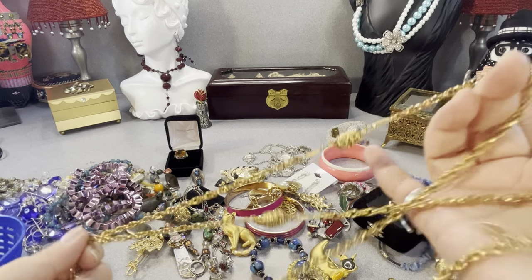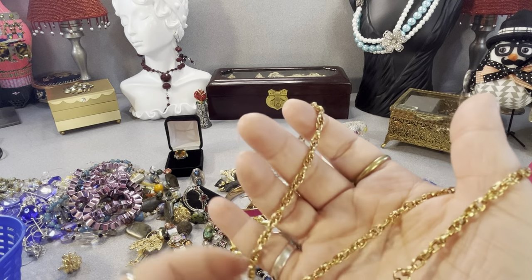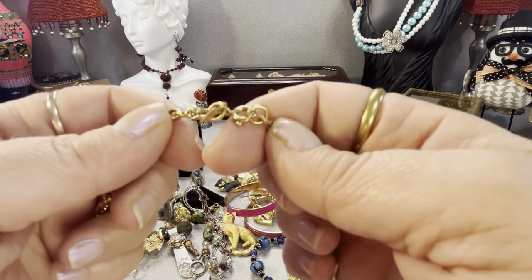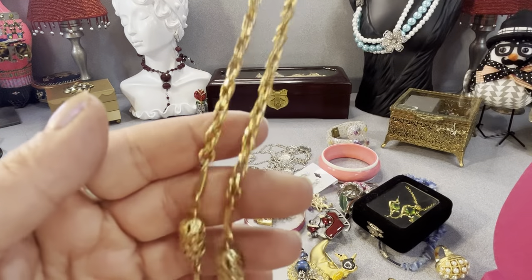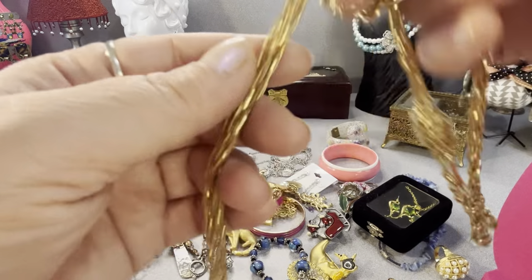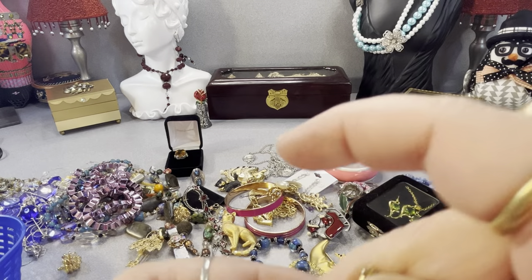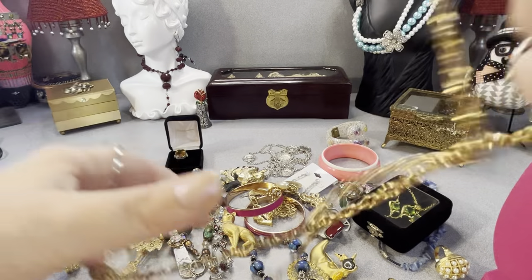Things got knotted — I hate that. I thought this was Monet but it's actually Sarah Coventry — signed 'Sarah Cov.' It's a very nice vintage Sarah Coventry gold tone necklace — very long, with a spring ring clasp. It's a nice one.